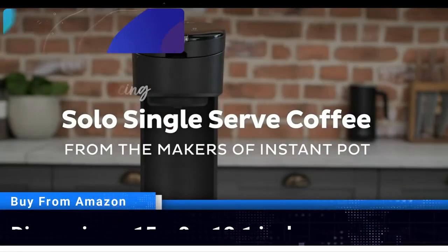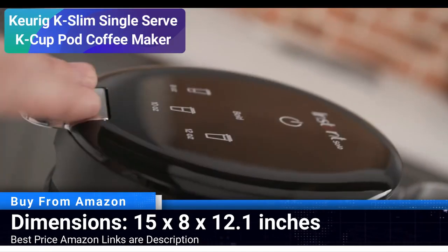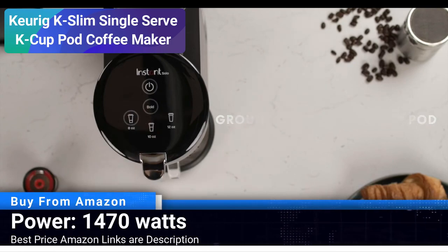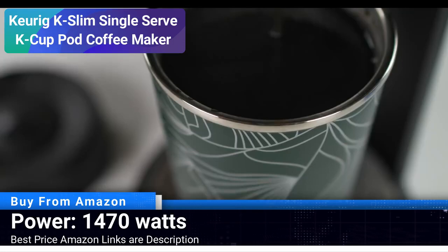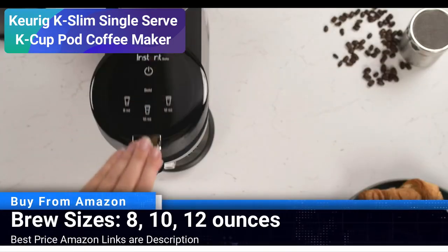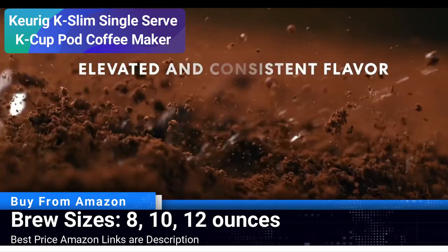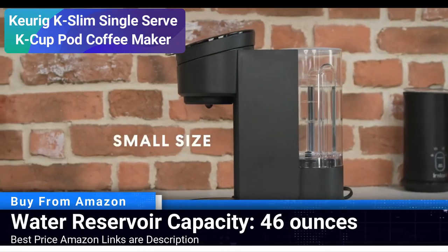Number 1: Keurig K-Slim Single Serve K-Cup Pod Coffee Maker. The Keurig K-Slim is a compact yet powerful machine that ensures every cup of coffee you brew is nothing less than perfect. Utilizing advanced multi-stream technology, this machine extracts more flavor and aroma from your chosen K-Cup pod, providing a rich and robust coffee experience. With a slender design, it fits snugly on any countertop without taking much space.